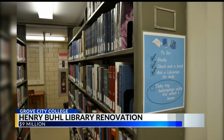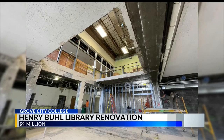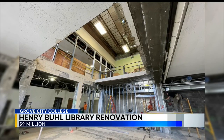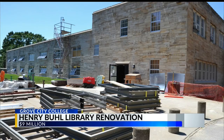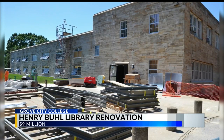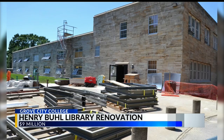More than 5,700 books and journals were boxed up for storage off-site. They're being replaced by classroom space, a new reading room, a cafe, lounge, and patio. There will also be state-of-the-art technology and ample power sources for student computing.